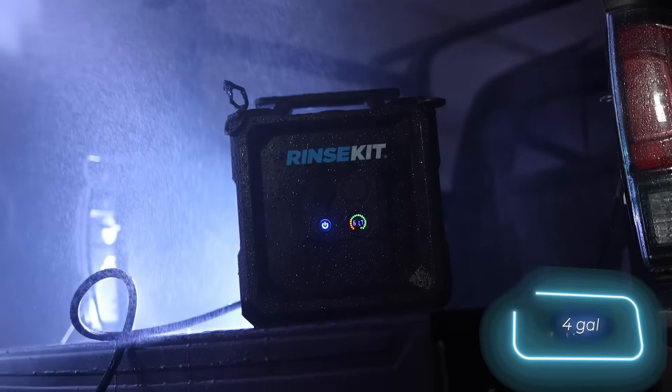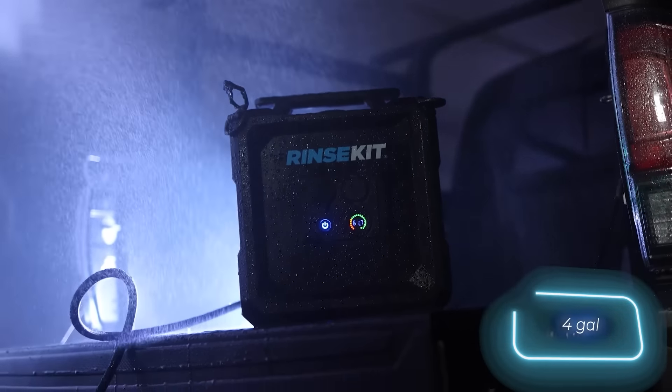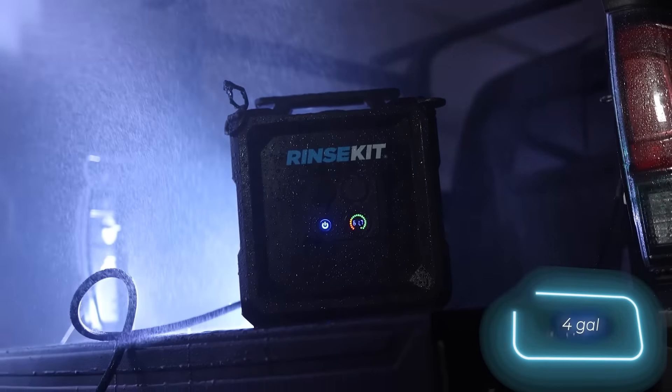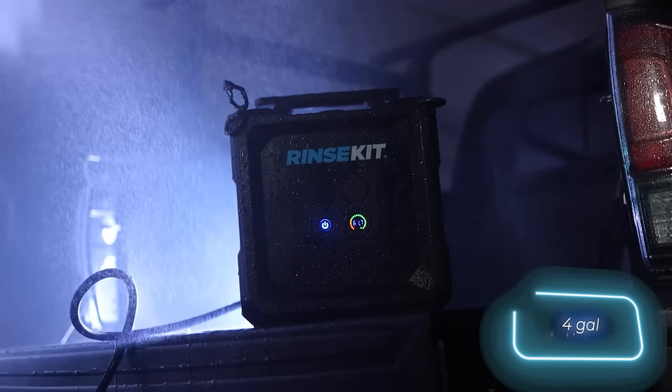This team excels not only in creating portable showers, but also in communicating with customers. When the manufacturers asked for feedback on previous models, they received a comprehensive wishlist. People wanted a sturdier shower with good water pressure, a strong battery, and a comfortable handle, all while keeping it portable.